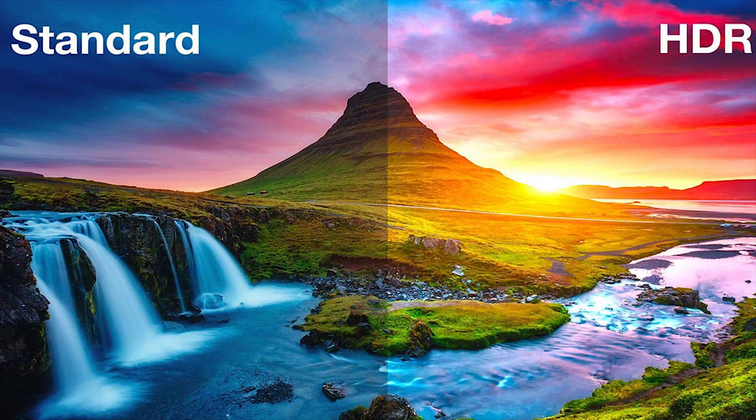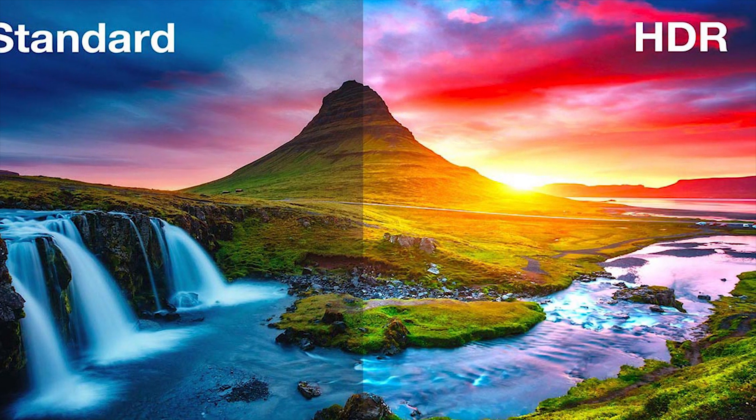HDR, or high dynamic range displays, promise to offer a bigger range of colors and are much richer than normal monitors. They are even called the biggest leap in the 4K era, but is all this hype really worth it?